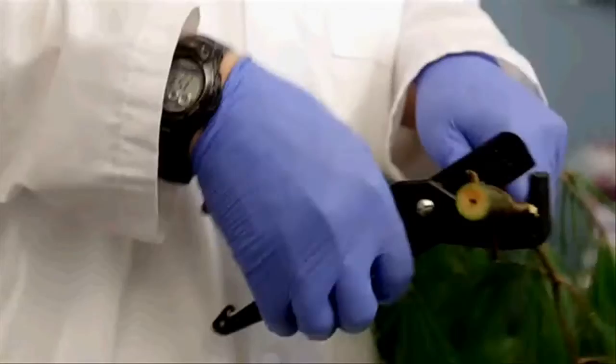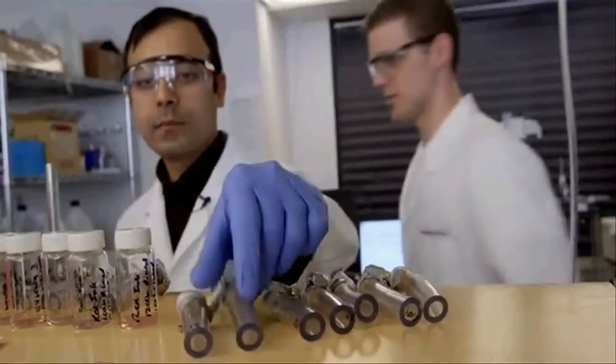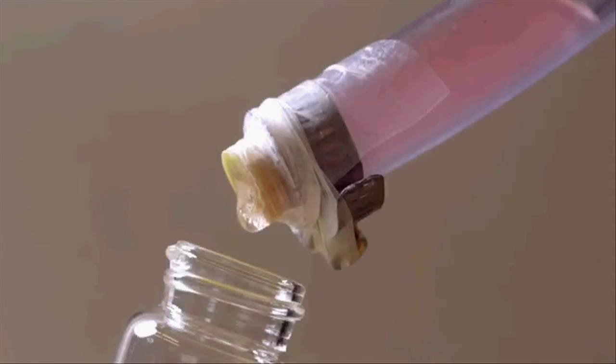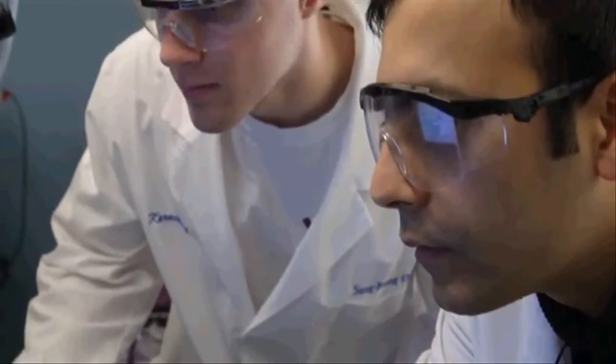The filter was prepared by simply taking a branch from a pine tree and cutting off a small section. The branch was mounted in a tube, and water contaminated with bacteria was flowed through it. This simple filter could remove 99.99% of the bacteria from the water.